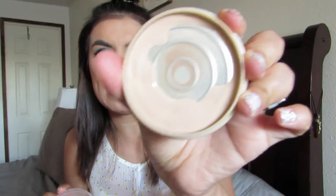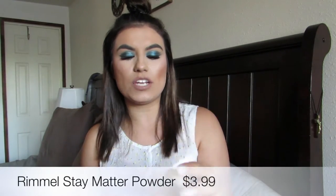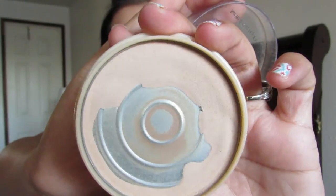Continuing on with face products, it is this powder — and I'm hitting pan already. This is probably my millionth repurchase and it is the Rimmel Stay Matte Powder in shade Sandstorm, number four. I'm running out because I love this powder. There is no other powder in the world that has compared, high-end or drugstore. It is so mattifying but it doesn't make you look like you have super dry skin — it's just mattifying enough, just perfect.